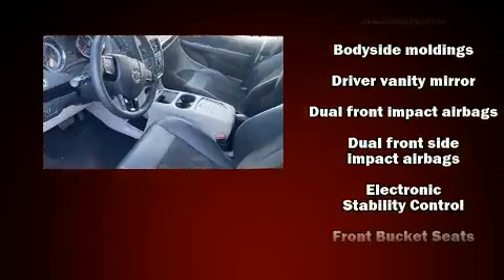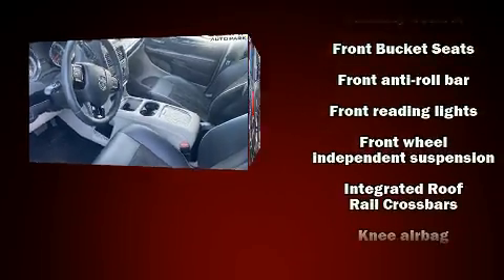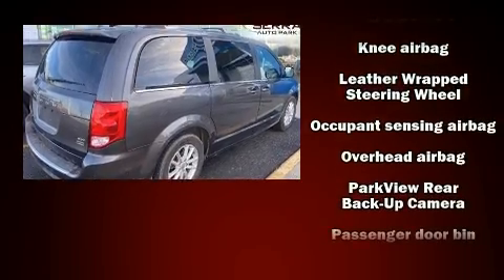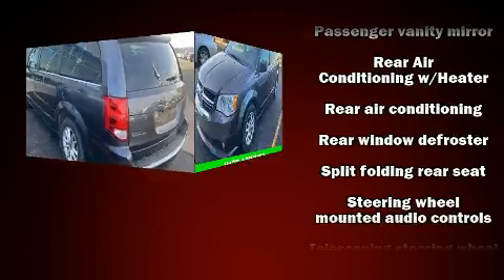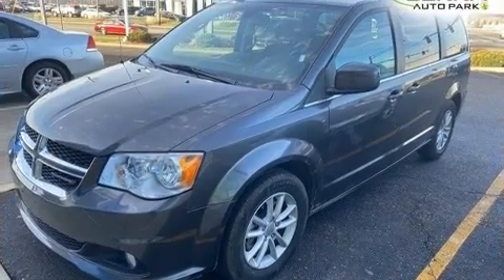Passengers are protected by various safety and security features, including head curtain airbags, front side impact airbags, traction control, a security system, and four-wheel disc brakes with ABS. Electronic stability control ensures solid grip atop the road surface, no matter how challenging the driving conditions.